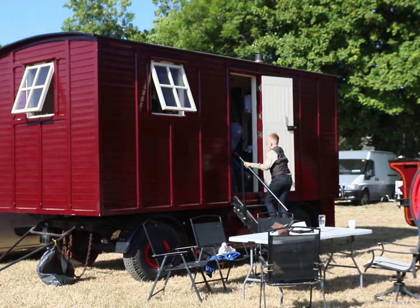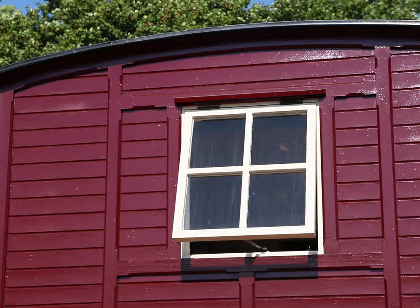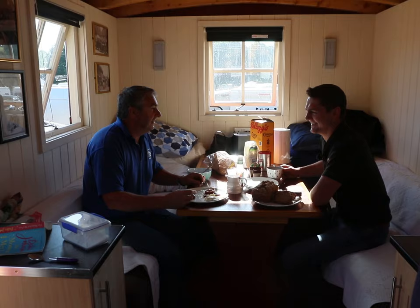While we were waiting for the engine to heat up, I was invited into Ben's family's living wagon for breakfast. They built this wagon from the chassis up, and they live out of it when they're attending steam rallies.